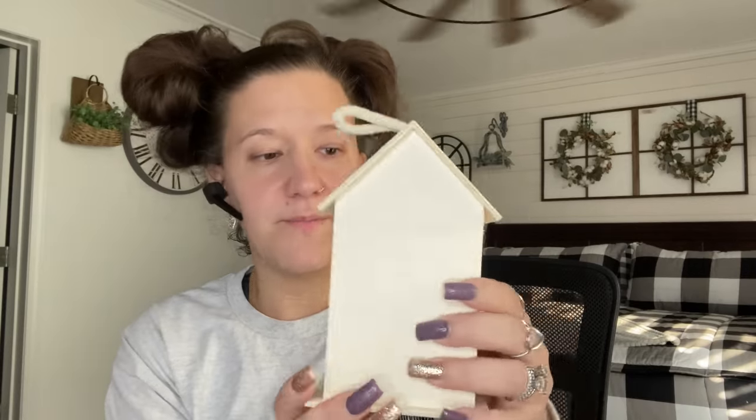Now we're going to move on to the spring items that I found. They did not have everything out for spring yet, but I picked up what I found. I picked up one of these little bird houses — I don't really like that pattern, but the back is plain so I figured I could DIY that. They did have a bunch of different patterns and they are a really nice size — not like those little tiny ones. So I thought for $1.25 that was a good deal. I picked up one of those.